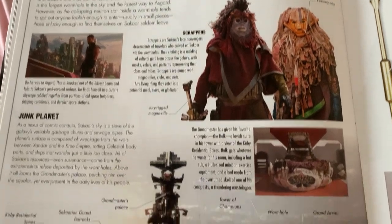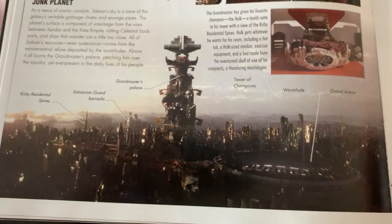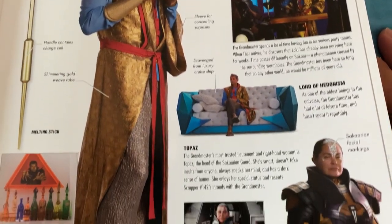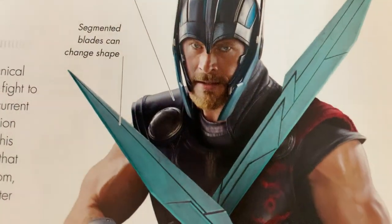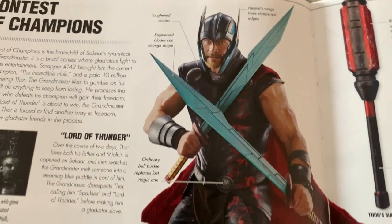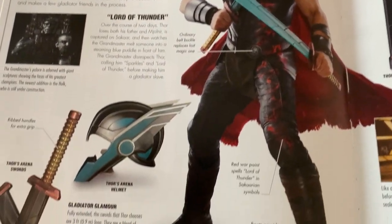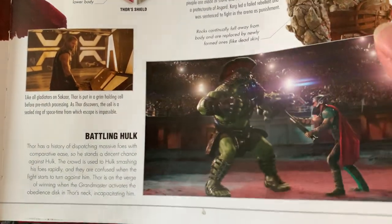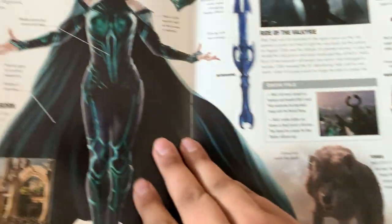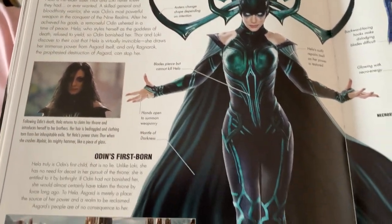This is more aimed at the kids. That doesn't even look like Chris — I think it's a stand-in. Funny. We got Hela.